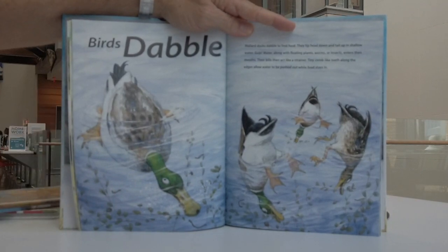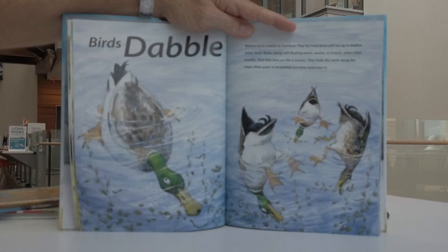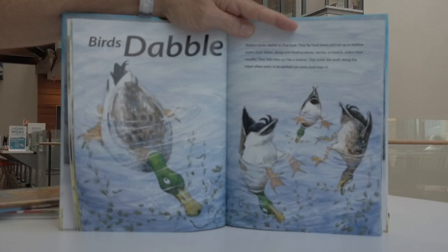Birds dabble. Ducks dabble to find food. They tip head down and tail up in shallow water, gulping water along with floating plants, worms, or insects into their mouths. Their bills then act like a strainer, and tiny comb-like teeth along the edges allow water to be pushed out while food stays in.